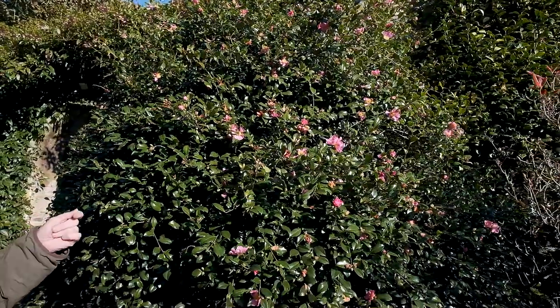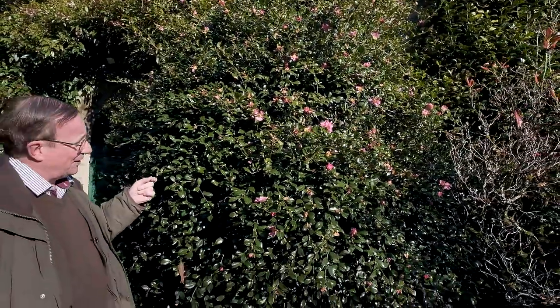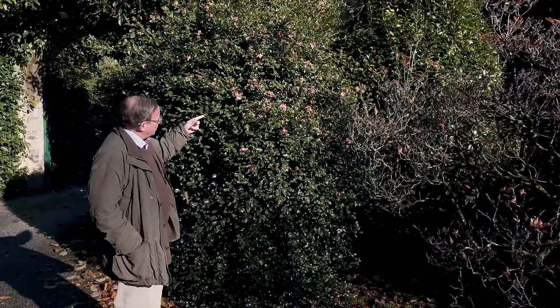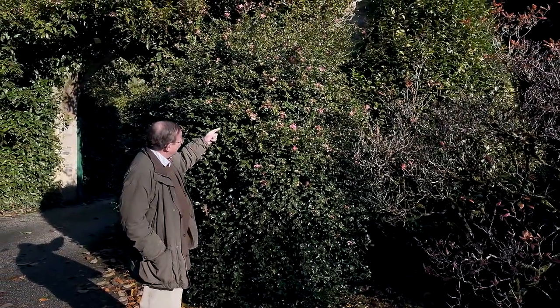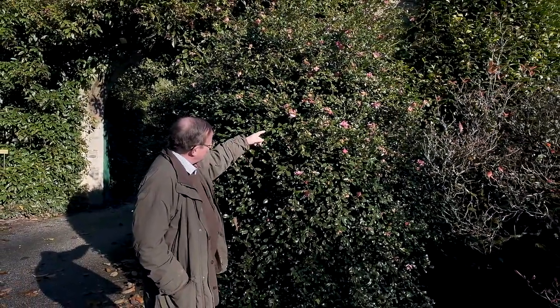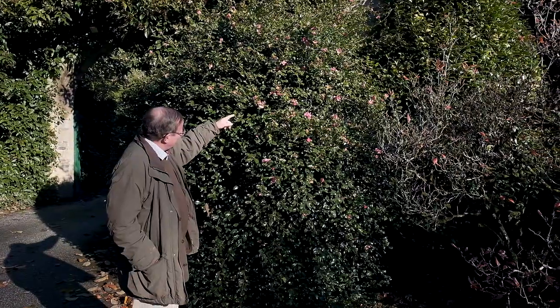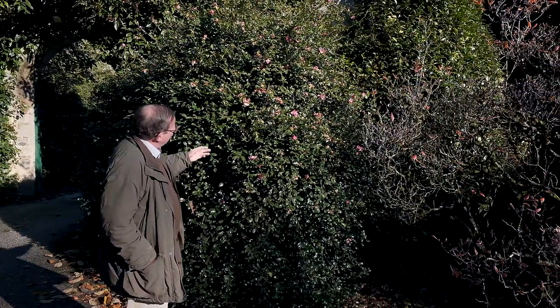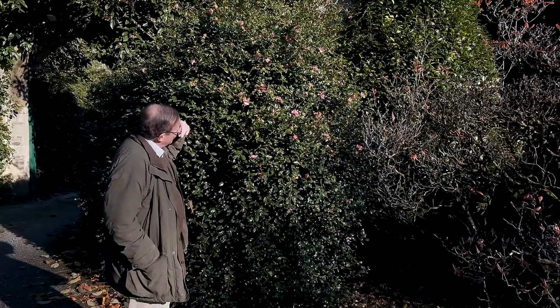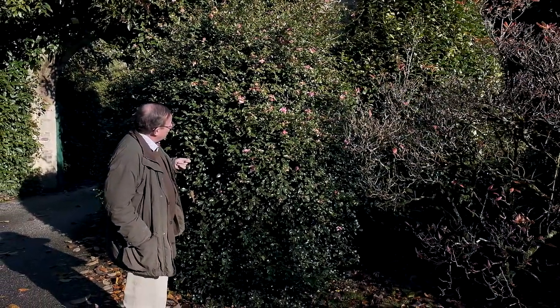If you think about it, very few camellias actually attract insects because they flower at a time when there are none. But here you can clearly see insects in great profusion in the sun, trying to find a bit of nectar on these flowers. We're still just about in season for flies, whereas most camellias flower at a time when we're not.